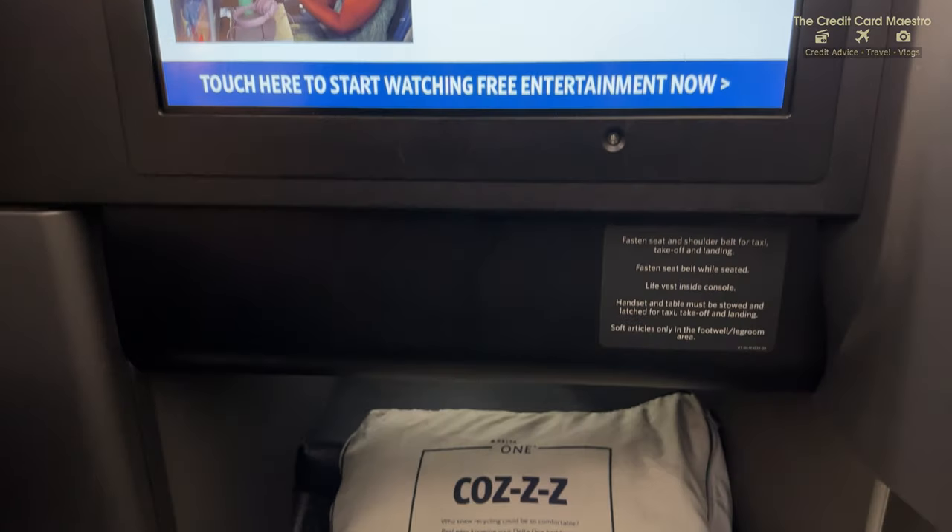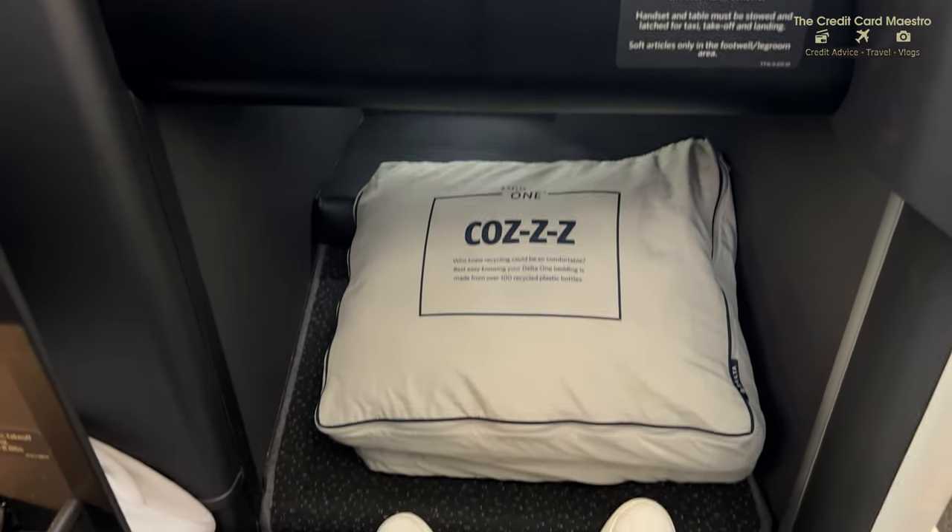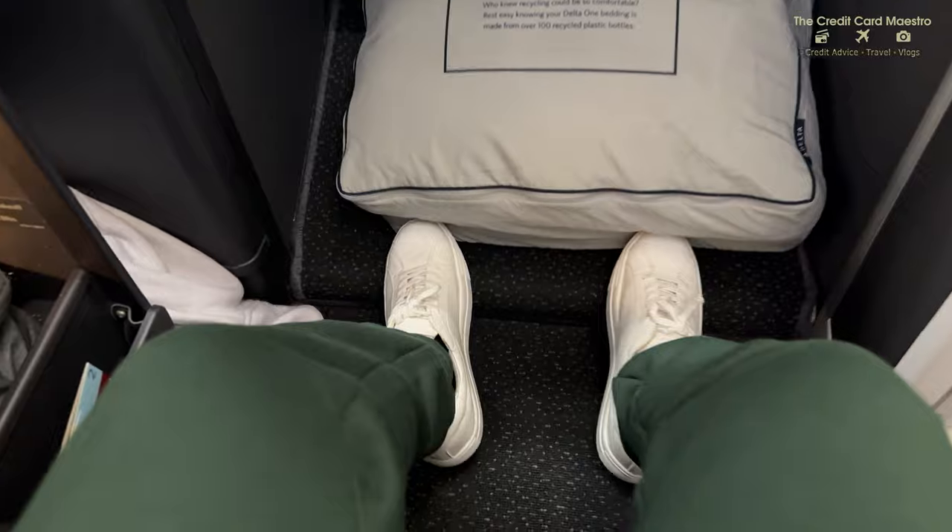Let me know in the comments how you feel so far about the Delta One Suites. I'm about five-seven, so this gives me so much more space than premium or main cabin. Before you take off, you do get a beverage of choice - I chose champagne. Cheers to you! Let's get to flying.